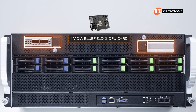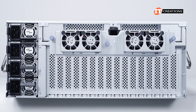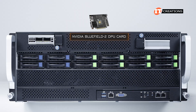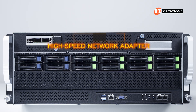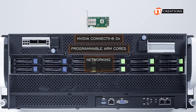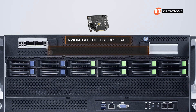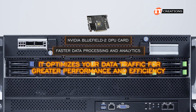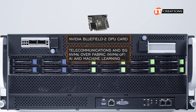The system can also be outfitted with one or two NVIDIA Bluefield 2 DPU cards using those front PCIe card slots. The DPU stands for Data Processing Unit — it combines a high-speed network adapter, in this case the NVIDIA ConnectX-6 DX, with programmable ARM cores that bypass the CPU to deliver networking, storage, and security. With a Bluefield 2 DPU installed, the CPU can focus on core application processing while the DPU enables faster data processing and analytics, optimizing data traffic for greater performance across applications including telecommunications and 5G, NVMe over fabric, and AI and machine learning.